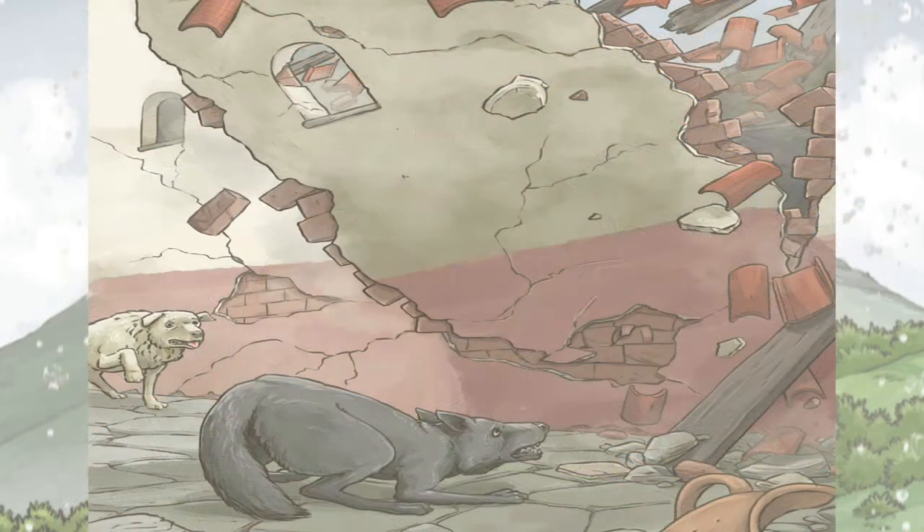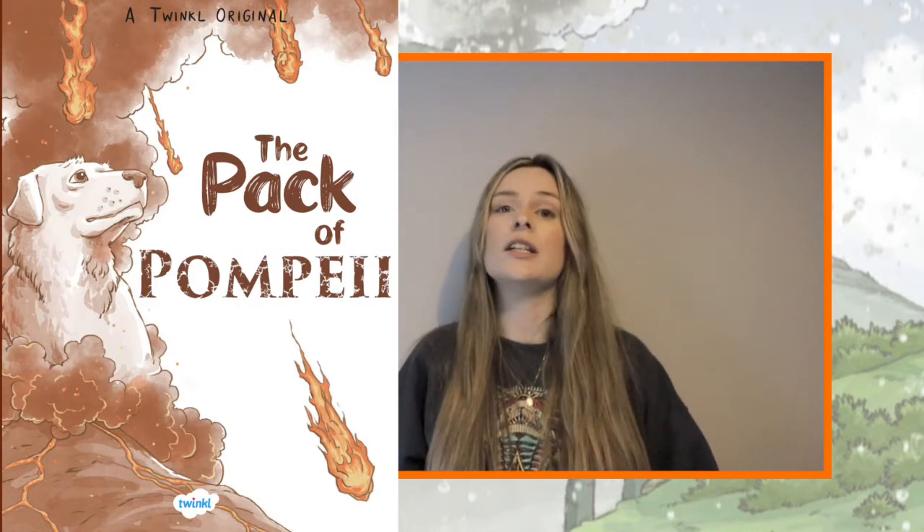Will she live up to the greatness of Delta, the famous hero dog that her pack tells stories about? The Pack of Pompeii is a fantastic story to support a volcanoes or extreme earth topic, or to teach children about the destruction of Pompeii. There are lots of different topics to explore after reading the story.